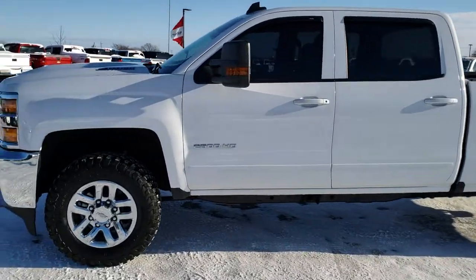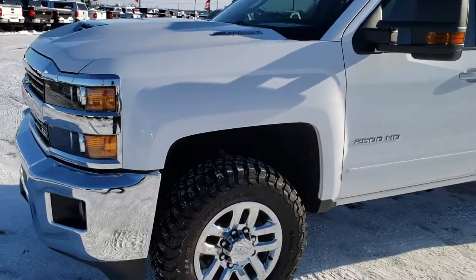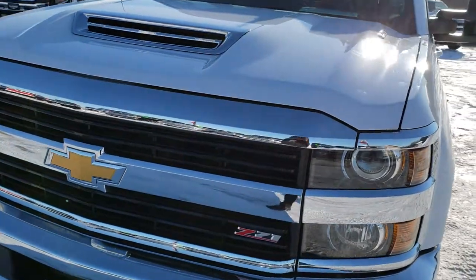This is stock number 9933. We are here at Summit Automotive in Fond du Lac, Wisconsin, your new and used heavy duty truck headquarters. Remember, we are the guys with the trucks on 41 and 151.